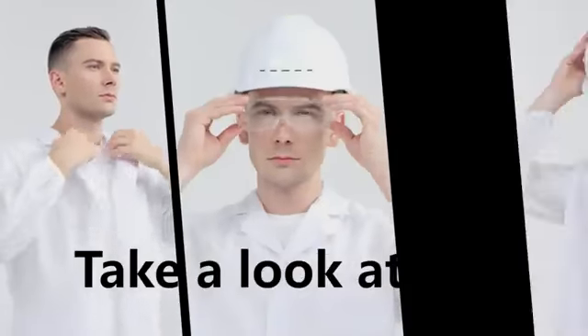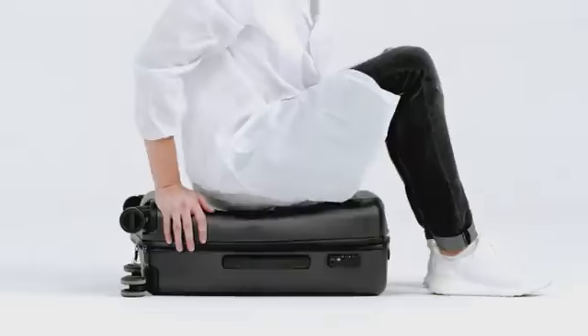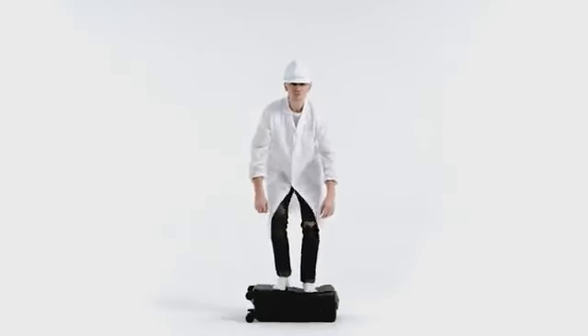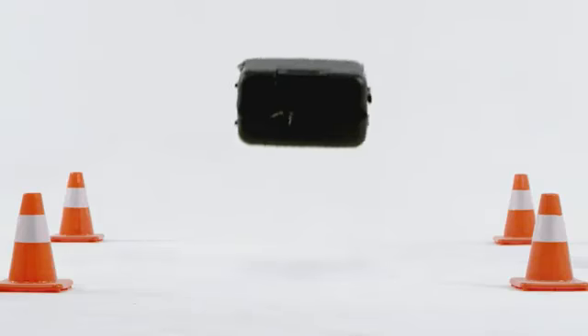Now take a look at this — I'll show you some cool things. Compress it. Sit on it. It can bounce back. There's more — check this out. Punch it. Stomp on it. Hit it. Even smash it. It won't break.